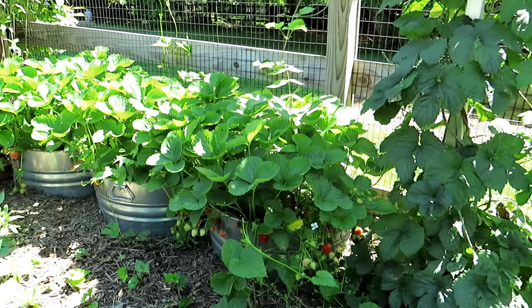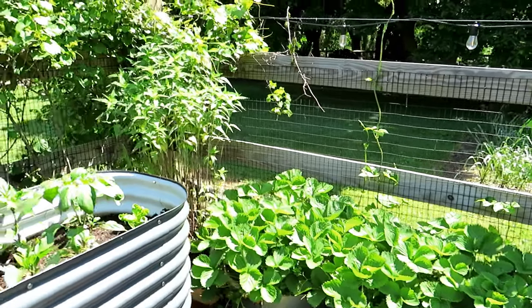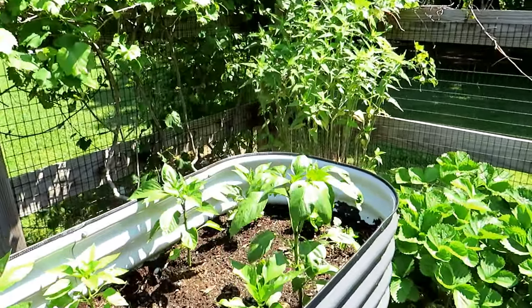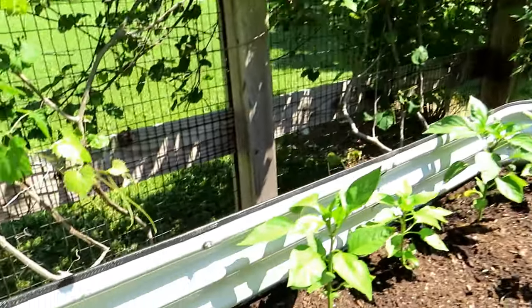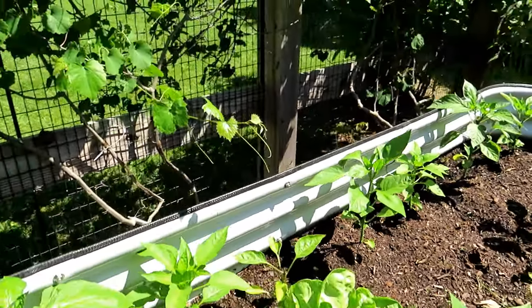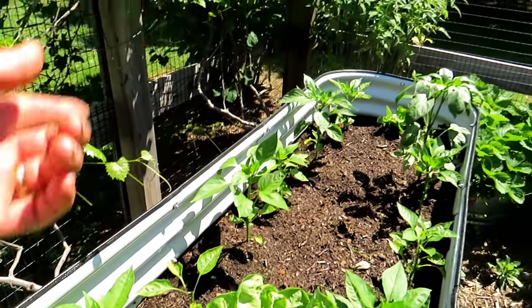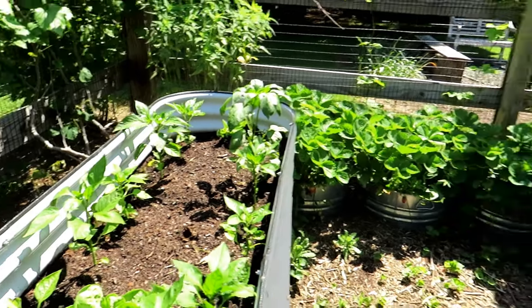Tons of strawberries in there. We've been making smoothies with them. Things are doing well. The peppers in here are starting to take off. Two of them lost their tops — it looked like something chewed on them, so I will replace them. I'm not going to wait around for them to come back. I have backup plants.